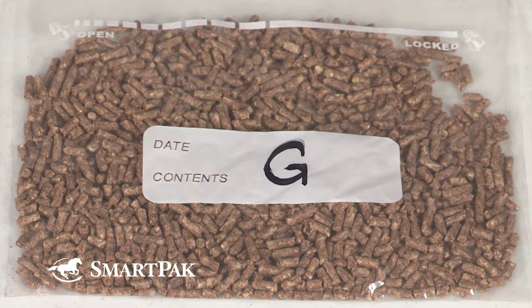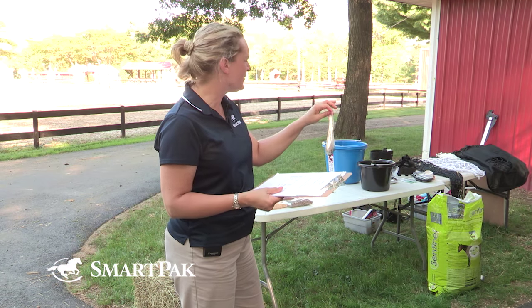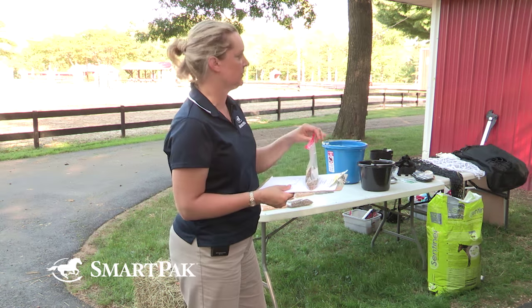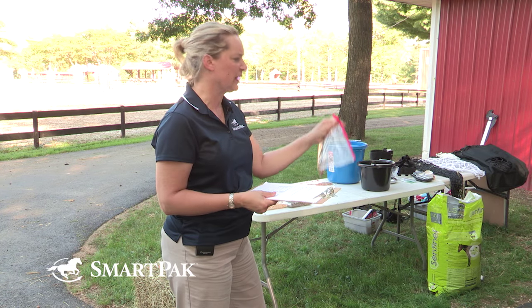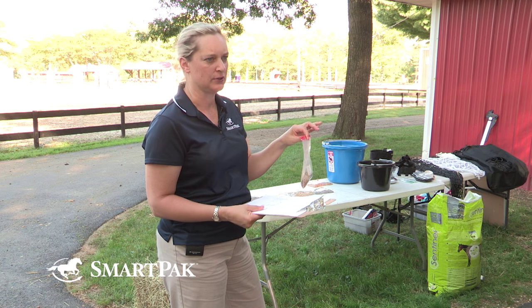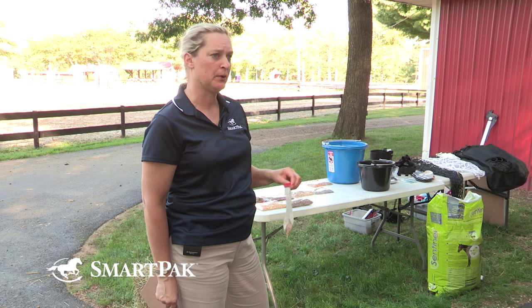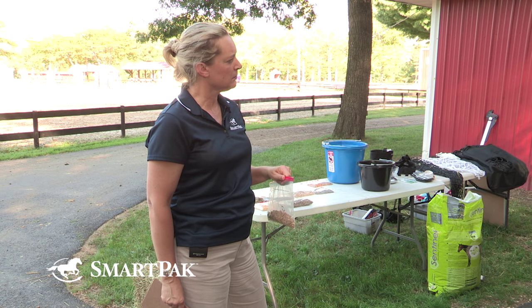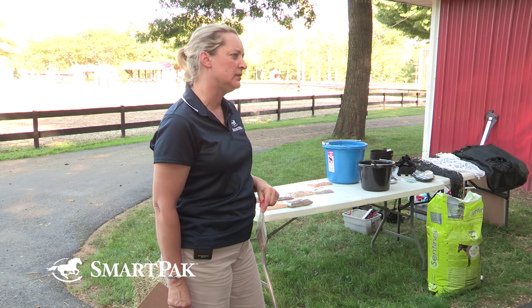This one is Enrich Plus — it's the ration balancer. How much of this would you feed a horse each day? It could be one to two pounds; some horses even get a half a pound. What are the key nutrients in this? Protein, minerals, and vitamins. Why do you go to the store and choose a ration balancer for your horse? For an easy keeper, or to replace a fortified grain.